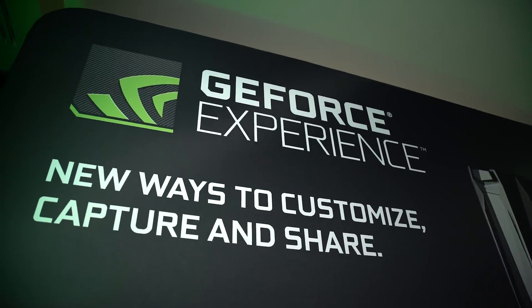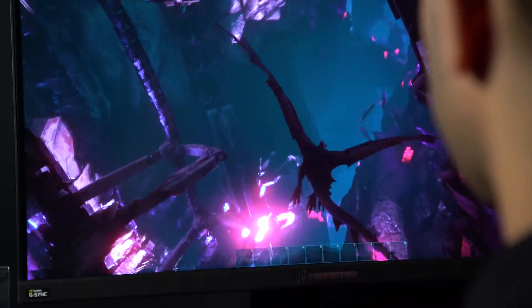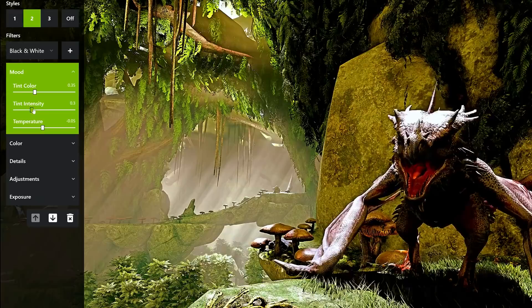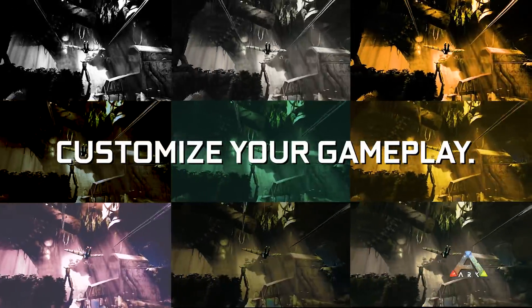Also on display are new features for GeForce Experience, including new ways to mod your PC games during live play, with features like Freestyle that provides 15 filters and 38 settings, compatible with 100 games.